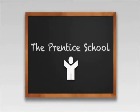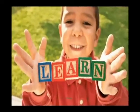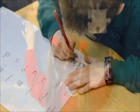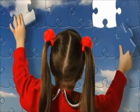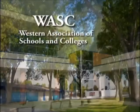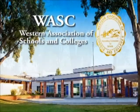Welcome to our snapshot of the Prentice School, a non-profit independent school for students in pre-kindergarten through high school with dyslexia, dysgraphia, and other processing problems. Prentice has the highest accreditation from the Western Association of Schools and Colleges and follows state curriculum guidelines meeting California standards.